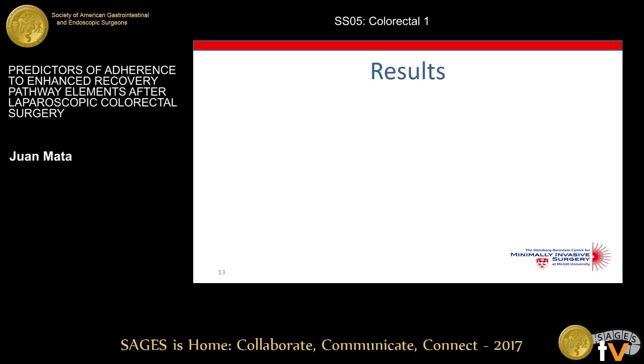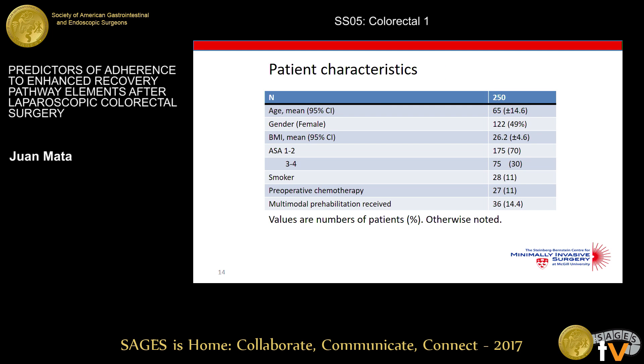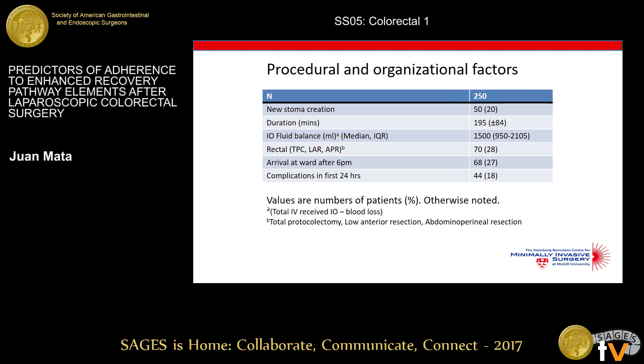These are our results. In patient characteristics, the mean age was 65, almost 50% of patients were female, 70% had an ASA of 1 or 2, and 11% were smokers and received preoperative chemotherapy. For procedural and organizational factors, 20% received a new stoma, mean surgery duration was just under 200 minutes, 28% had a rectal resection, 27% arrived to the wards after 6 p.m., and 18% had an early complication of any Clavien grading.